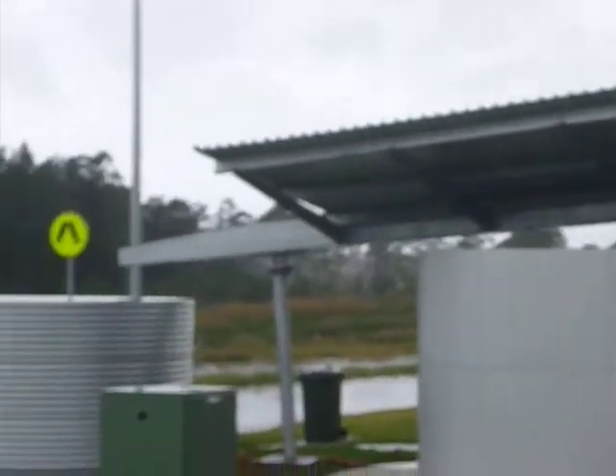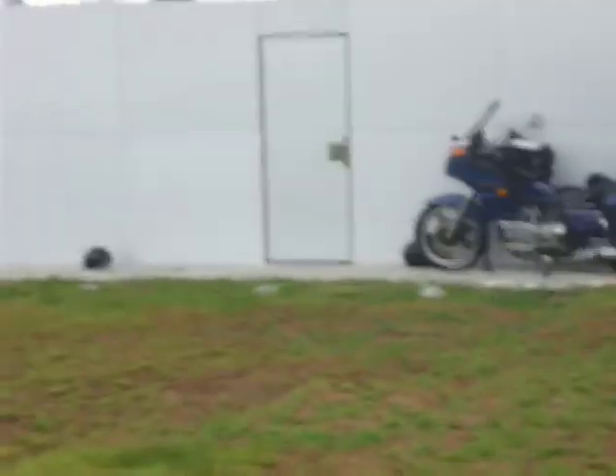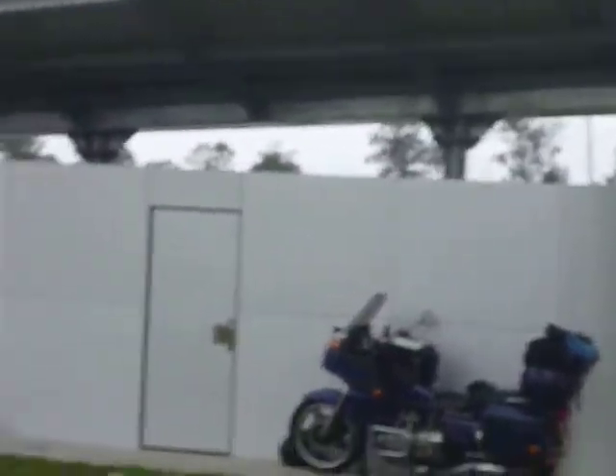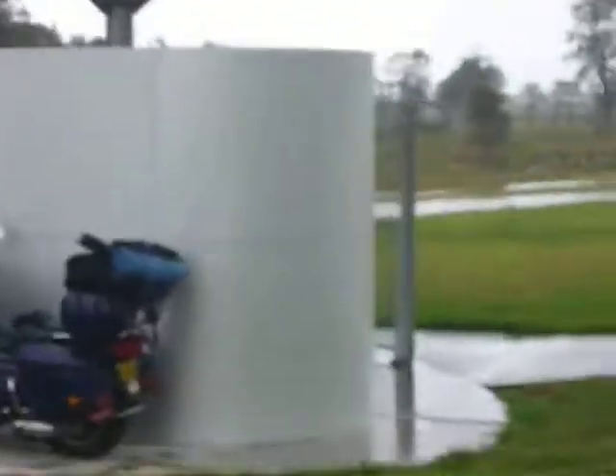Every single one is designed in the same manner. The only part of this whole rest area where there's dry land is one strip along one side of the toilet — the back side where nobody even goes. On the front side, you can clearly see the dry spot and the wet spot.